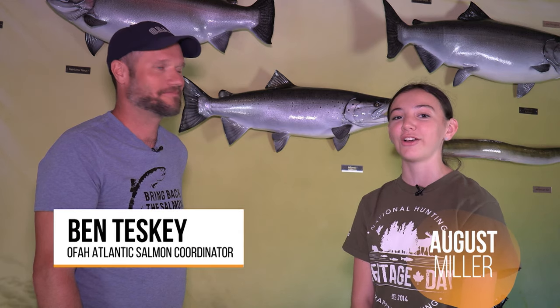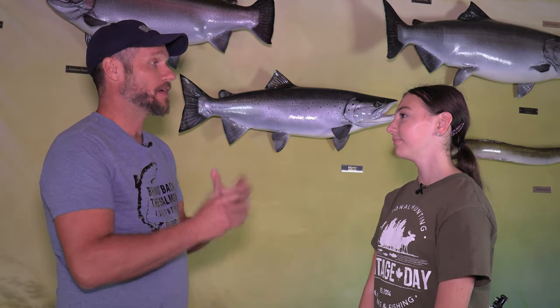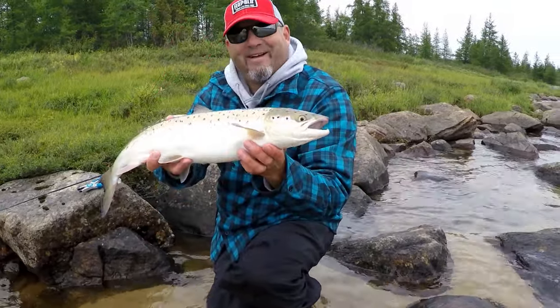Hi, I'm August Miller. I'm here with Ben Teske, and he is the OFAH Atlantic Salmon Restoration Program Coordinator. What is an Atlantic Salmon? An Atlantic Salmon is a type of bony fish in the Salmon family, which also includes Coho Salmon and Chinook Salmon.